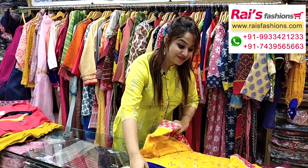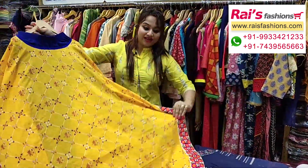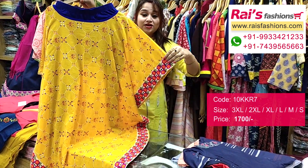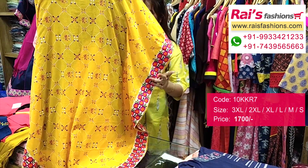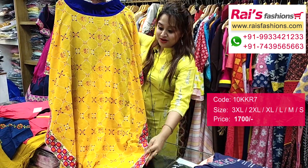Next one is also very beautiful — captain kurti, very trendy and fashionable looks. Premium quality cotton fabric, printed with beautiful embroidery design work on the border, very nice look, soft one and premium quality captain kurti.